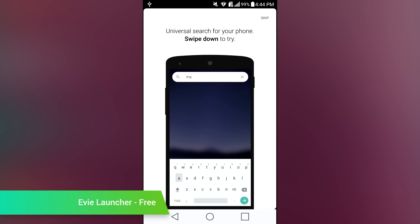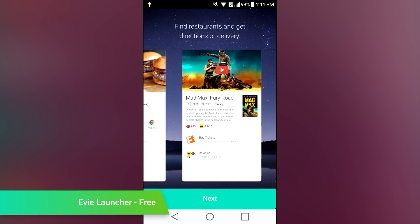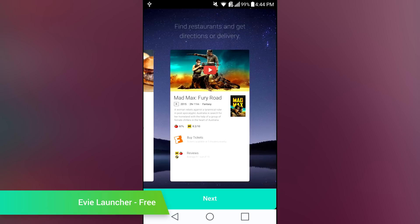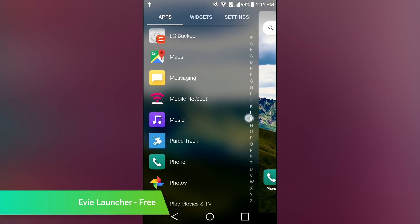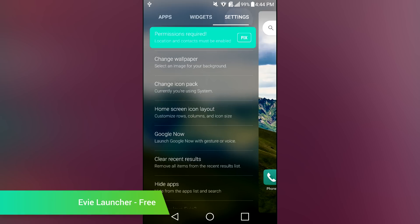EV Launcher flew under the radar for much of 2016. For those who don't know, it's a minimal launcher that uses a no-app drawer premise. You are instead given a slide-out alphabetical list of your applications, or you can search for them manually. It also comes with customization features to help make you feel right at home. It's not as feature-heavy as something like Nova Launcher, but it does have more options available than something like Google Now Launcher.